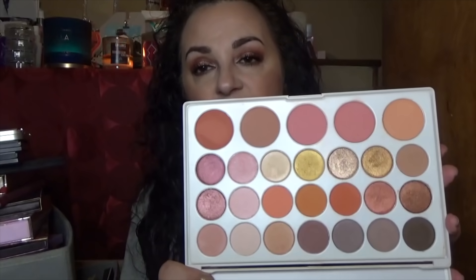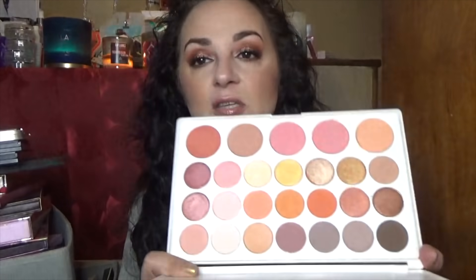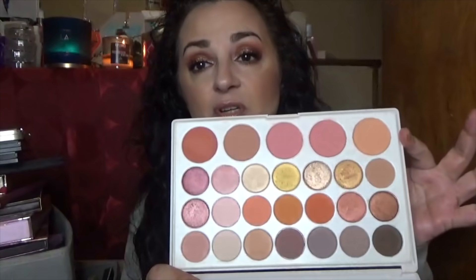We're starting with the BH Cosmetics Nouveau Neutrals. It's a really nice palette — I enjoy BH Cosmetics shadows. I only dipped into it about five times because I got other palettes that interested me more. It's a neutral palette with a lot of really pretty shimmers, and I'm definitely going to put this one into my giveaway pile.